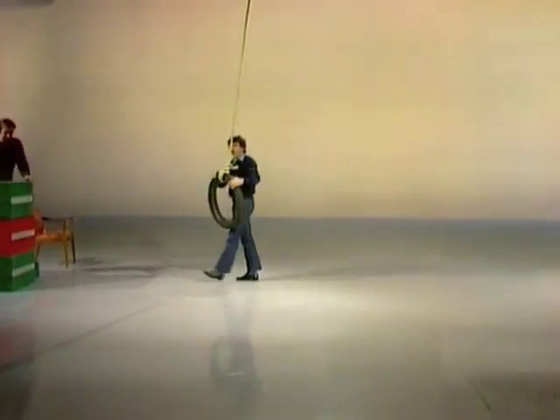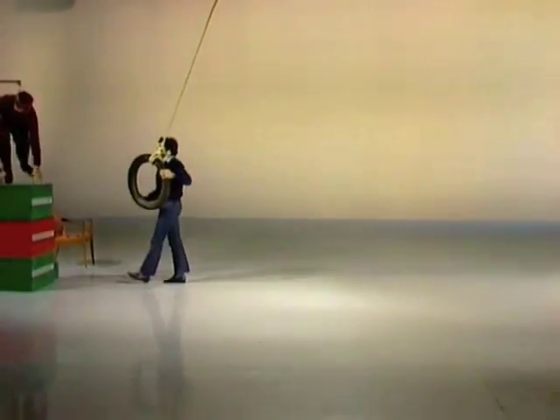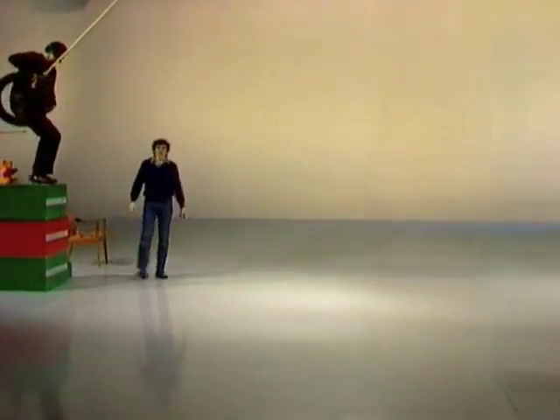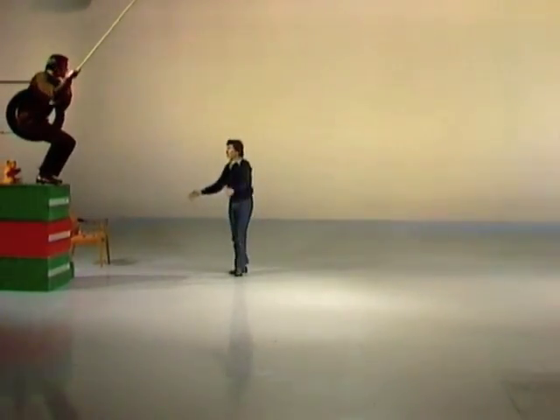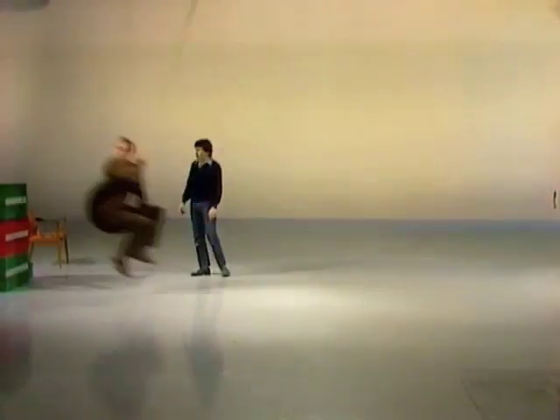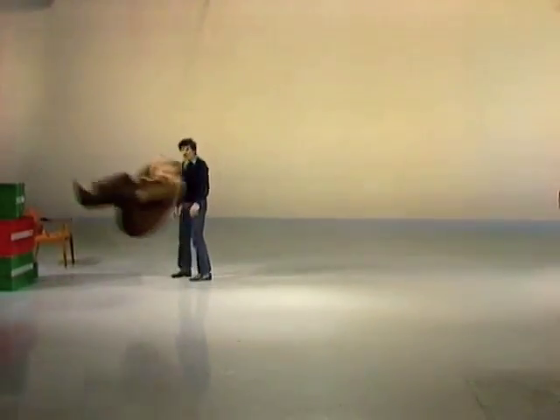I wonder what it would be like with a much heavier weight, a much bigger mass. Rob! Let's try it. You help me count as we watch Rob. One and two and three and four... About the same. Isn't that incredible? Even though there's a big difference in our weights.